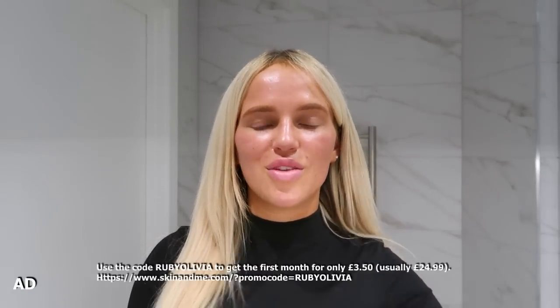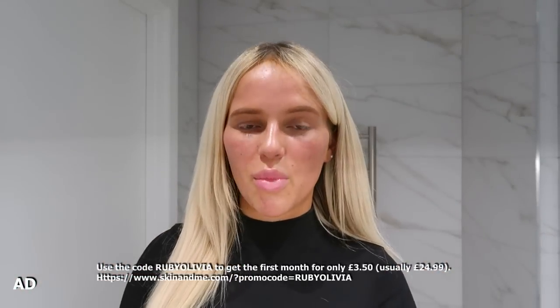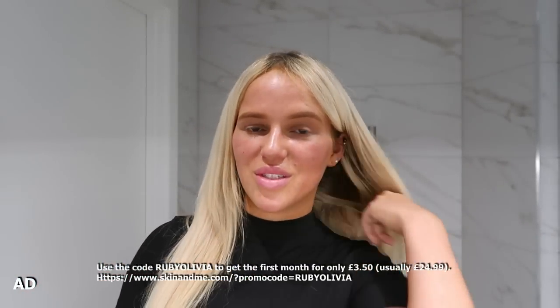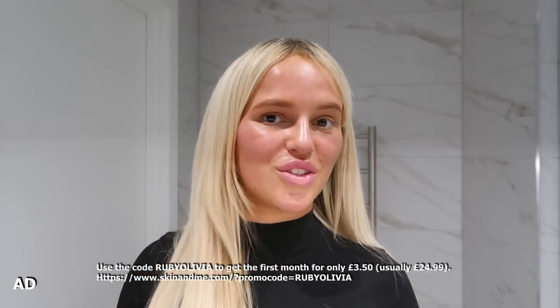Don't forget to use the code ruby livia — the link is on screen now and all details are in the description box. Let me know if you're trying it and your results because I'm confident you're going to love it. I never thought I would come on YouTube with no lashes and nothing on my face other than Skin and Me — my skin just speaks for itself.